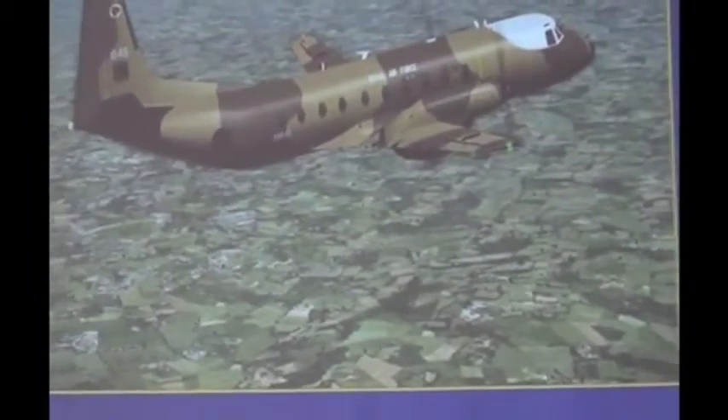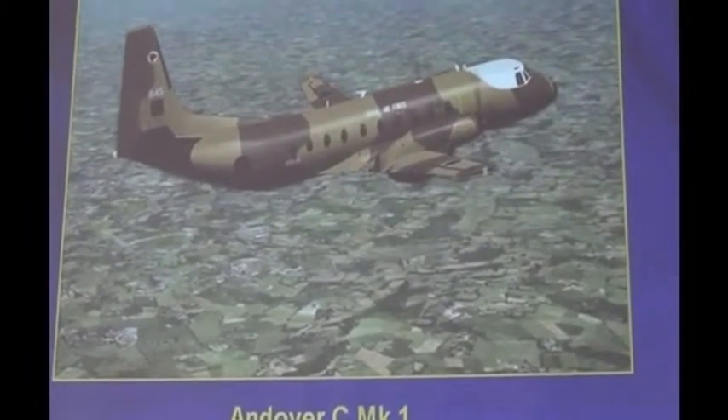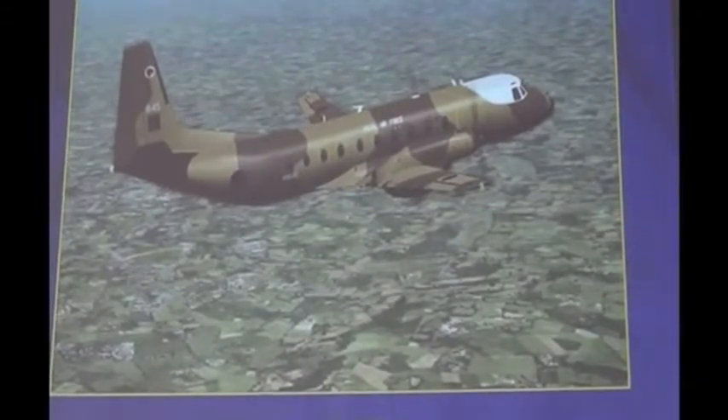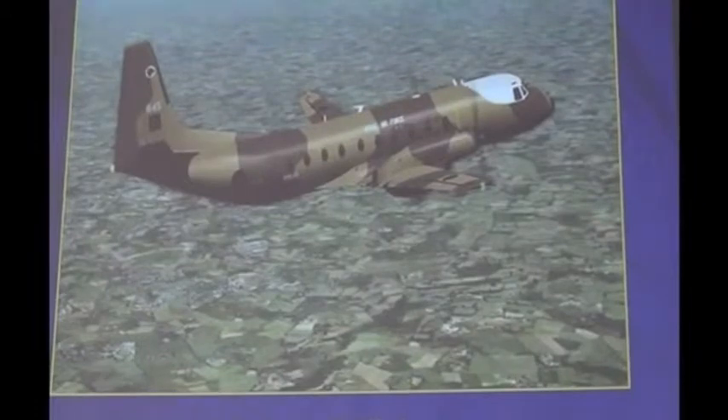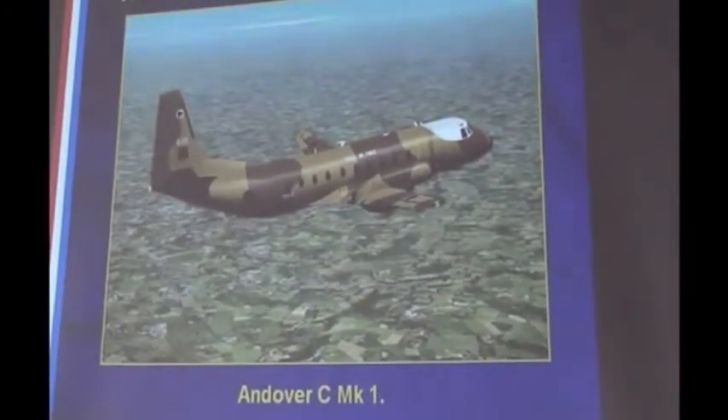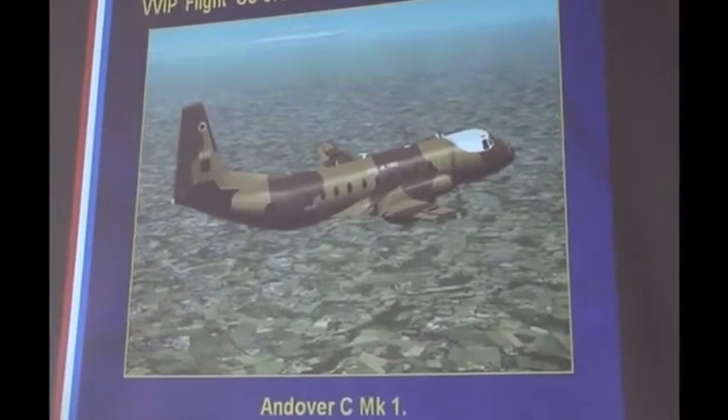Let's start with my background, just briefly. The first aircraft I flew was the AUK Cigli 748, the C Mark 1 version — a tactical air transport aircraft. It carries about 44 troops, land rovers, or one-ton containers which you can hurl out the back on the end of a parachute. It's a STOL aircraft with magnificent short take-off and landing performance, and a kneeling undercarriage so the aircraft can sit on its tail to load land rovers. I did two tours on that — one in the Middle East, one in the UK.